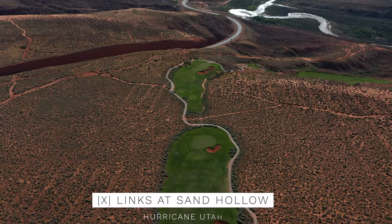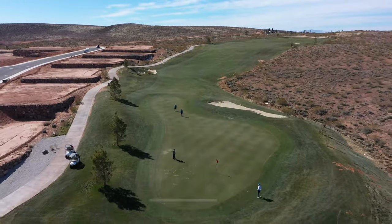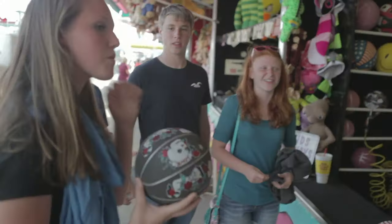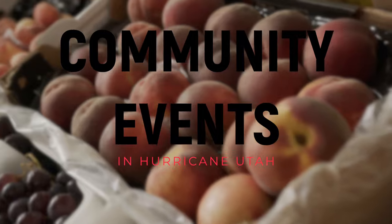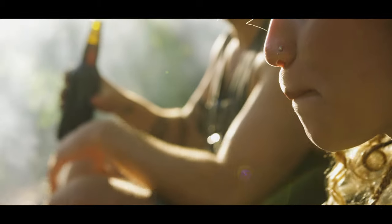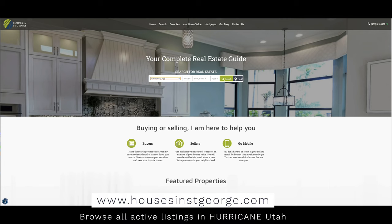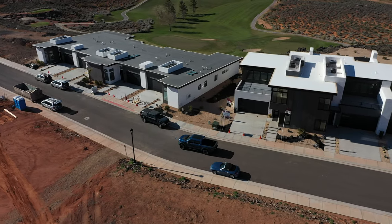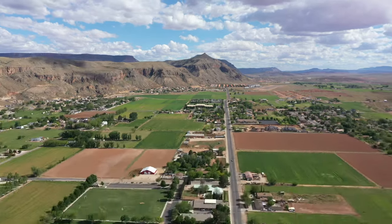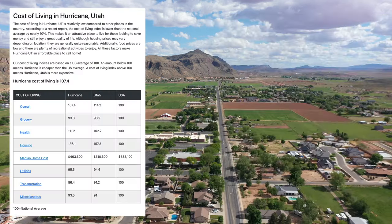There are three world-class golf courses located right here in Hurricane, Utah: The Lynx at Sand Hollow, Copper Rock, and Sky Mountain Golf Course. The city also has a great sense of community. Hurricane hosts several events throughout the year, including the Peach Day Festival, which celebrates the city's peach harvest. The Hurricane Fine Arts Festival and Farmers Market are also popular events that bring people together. When it comes to housing, Hurricane has a range of options to fit different budgets and lifestyles, with a mix of newer developments and historic homes, as well as apartments and condominiums.